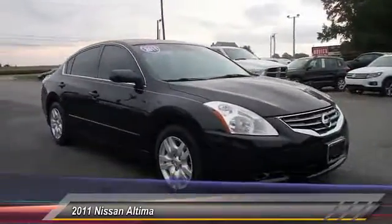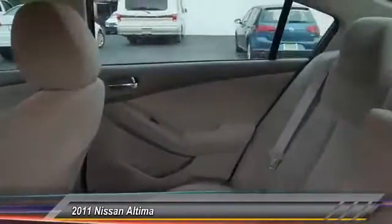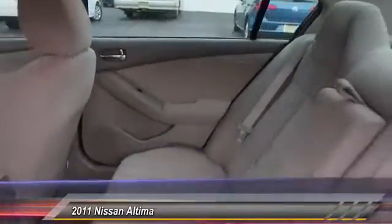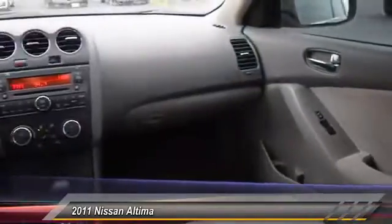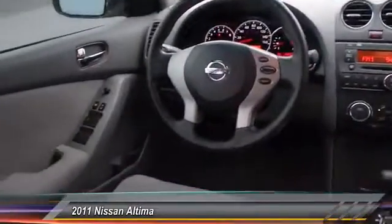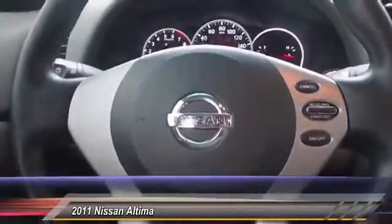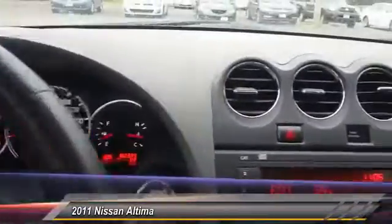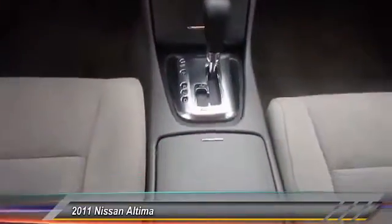This vehicle has less than 85,000 miles. Here are some of this vehicle's great options: stability control, traction control, keyless entry, anti-lock braking system, adjustable steering wheel, power steering, driver airbags, four-wheel disc brakes, cruise control, and keyless start. This isn't just a vehicle — it's an experience, so stop in for a test drive today.